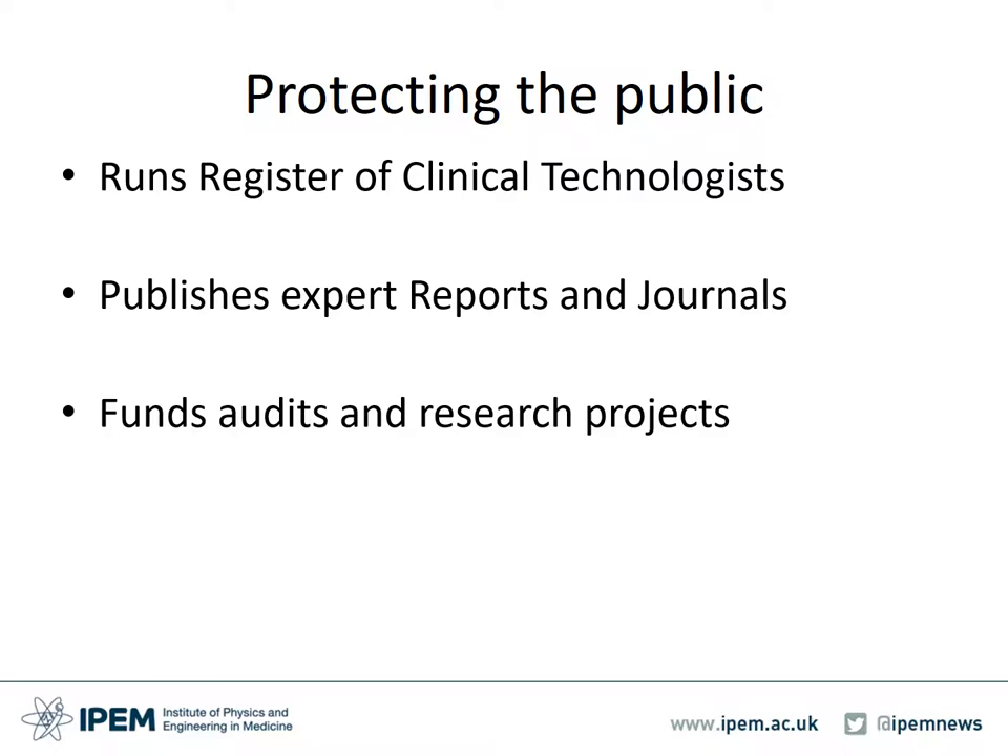IPEM publishes expert reports and journals. It publishes professional practice guidance, peer-reviewed journals and a professional magazine that takes topical contributions from its membership. IPEM funds audits and research projects. It provides prizes, awards and grants for innovation, travel, professional ventures and learning opportunities for its members. It also provides information on grants and other funding opportunities from external organisations.